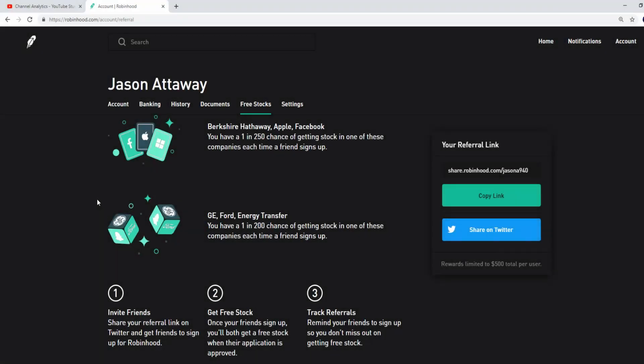Before we get into the video, there's going to be a link in the description below for Robinhood. If you use that link to sign up, you get a free stock, I get a free stock. You stand a chance of getting Berkshire Hathaway, Apple, Facebook, GE, Ford, and many more. Everything on the Robinhood app is free — you don't pay any fees to buy or sell any stock. Options are free too, so please use that link.